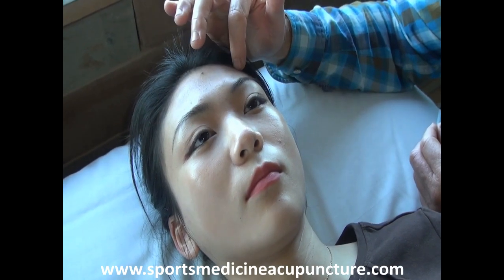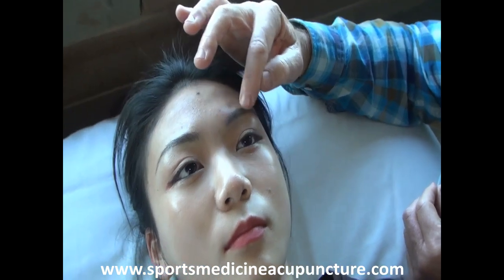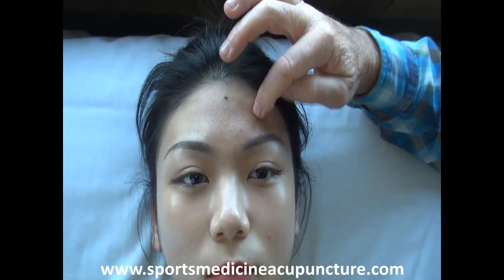We're looking at the frontalis motor point, which is located at gallbladder 14, which is directly one cun above the midpoint of the eyebrow, above the eye — gallbladder 14.